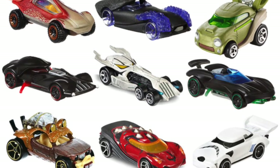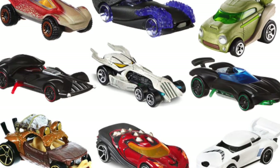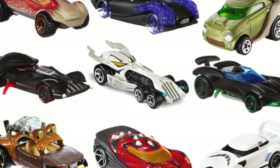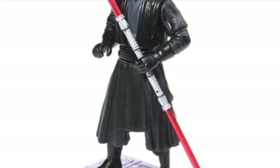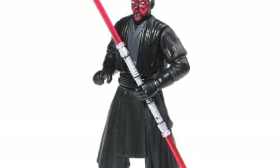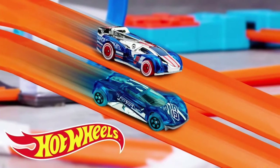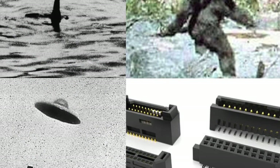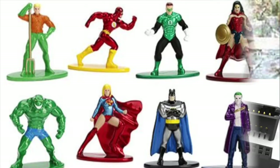Going back to Greedo transformed as a car — this is the Hot Wheels Star Wars character car line, something I actually worked on right before I left Mattel. I always questioned this because these are not action figures, so you can't display or use them like action figures. More importantly, they're not really Hot Wheels cars because they don't work on track. So they're basically meant for people who like characters but want to see them transformed into cars.